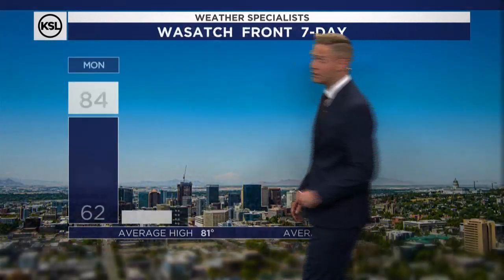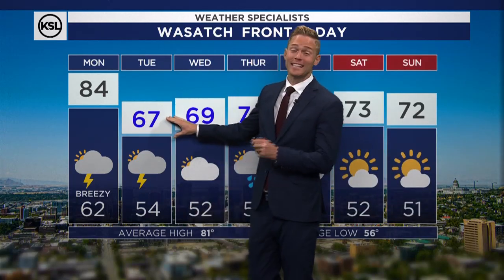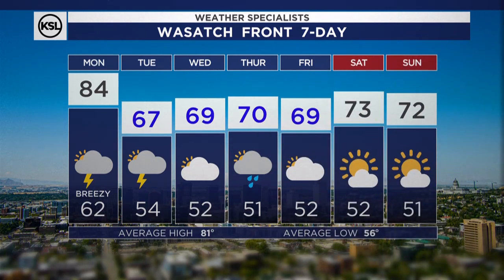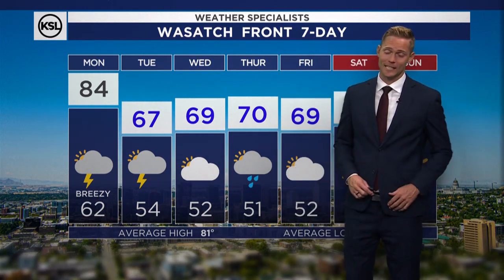Here's a look at the Wasatch Front. We've got 84 with a slight chance today, dropping to 67 from the 80s. On Tuesday, we stay cool with two low pressure systems working our weather through at least the end of the work week. So a very fall-like week ahead of us — we'll take it.